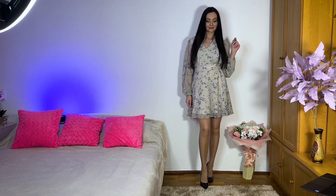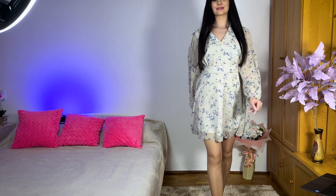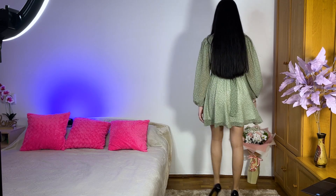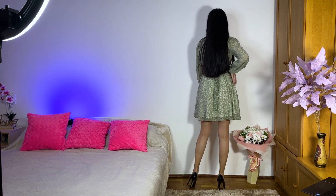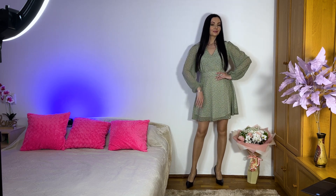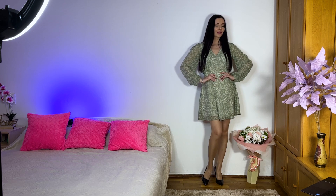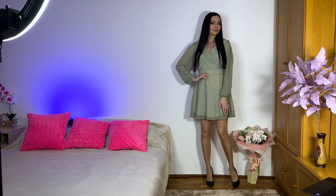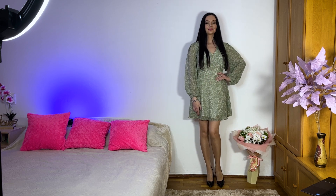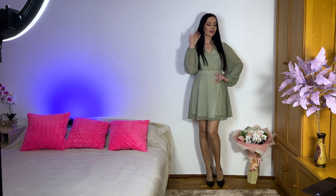So the second dress is the same model, the same fabric. I like this silk chiffon — it's very light and perfect for summer. Especially I like how it moves when I walk.